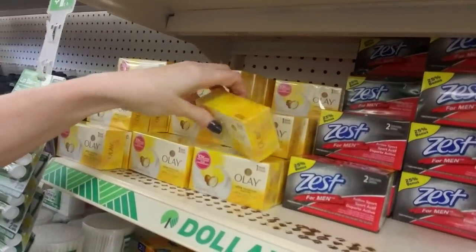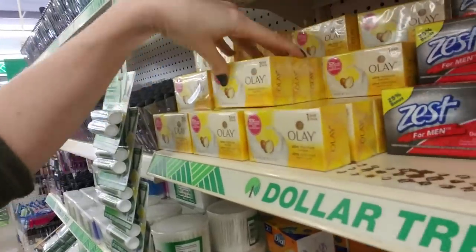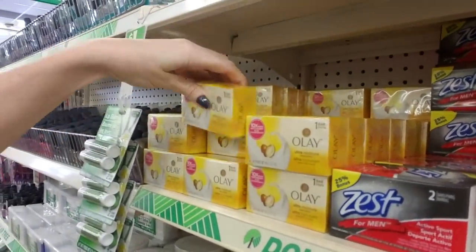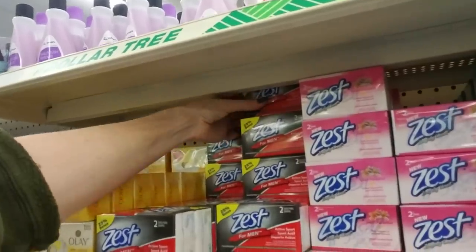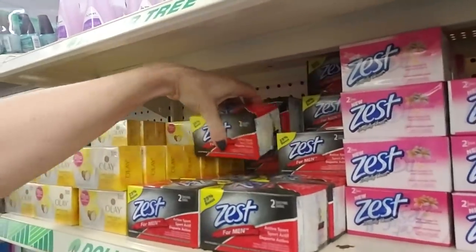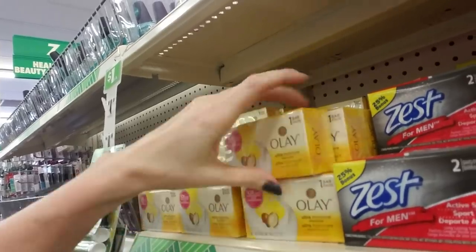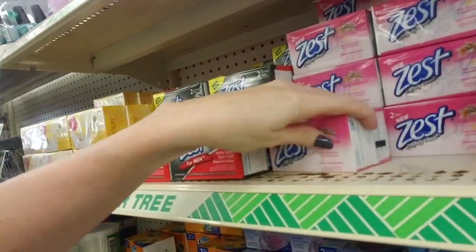Here we have soaps like Olay Ultra Moisture - this has shea butter in it and you get one bar for one dollar. And they have Zest for Men Active Sport. I bought some big packs of Lever 2000 soap at Costco and they've lasted me about a year - so we're good on soap, that's what my kids use. You know it's really funny - there are only about three people in this store and they're louder than times I've been in here when there were probably 20 people in here.